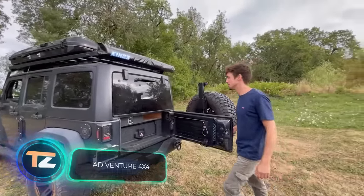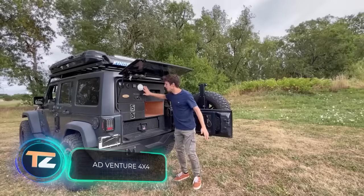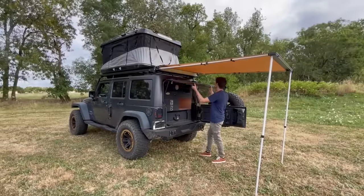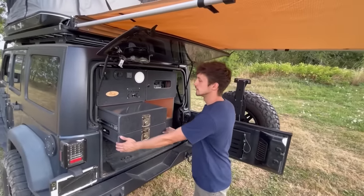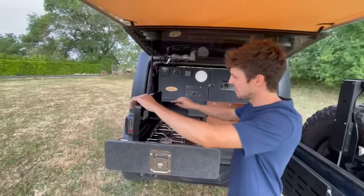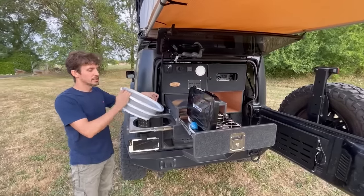Naturally, after a barbecue party you wouldn't want to go anywhere, so it's a good time to set up a tent. Owners of pickup trucks are lucky. The Weekender Camper System, which turns a pickup into this transformer, is the perfect product for them.